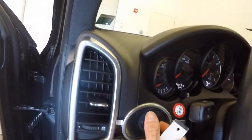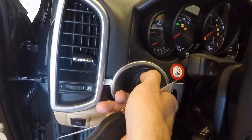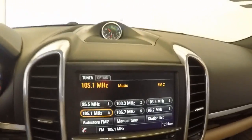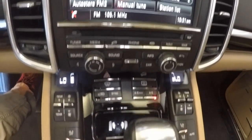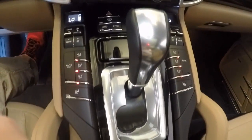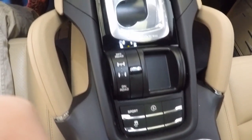On Porsches, the key goes in on the left side. Fires right up. Nice touch screen, and any and every button you can ever want in a vehicle is here in the center console, including a setting for off-road and on-road.